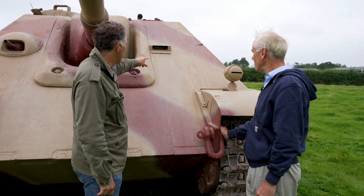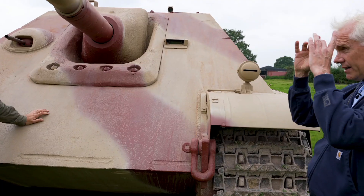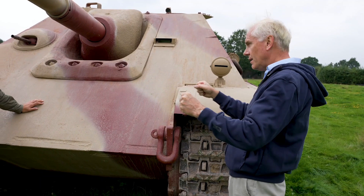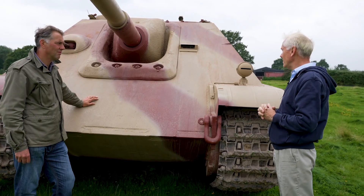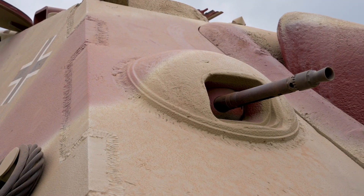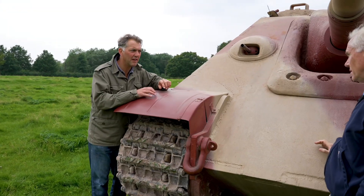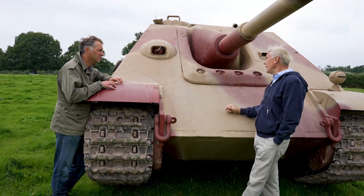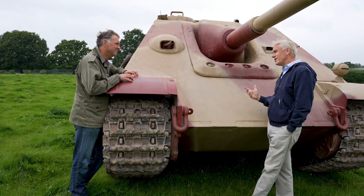There's no hatch for the driver — this is the driver's position here. He's just got a tiny periscope with a handle on either side giving him some degree of left and right vision. Then you've got an MG 34 here, which you need to clear any infantry or stop targets. That's a sustained fire barrel — a Schwererlauf — because you can't exactly get out and change the barrel.